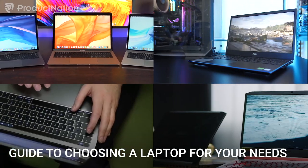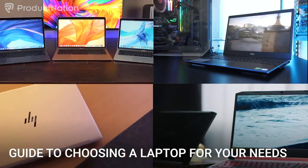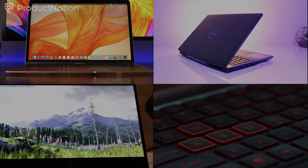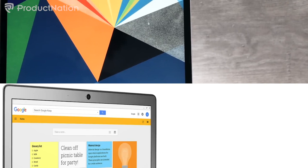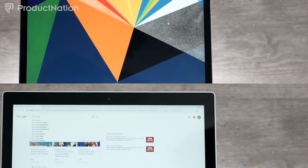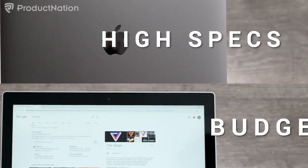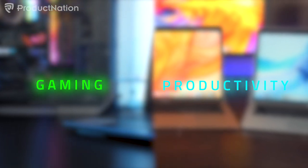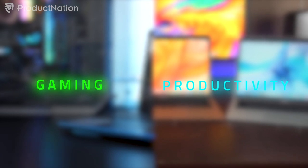Choosing the right laptop can be very stressful for people. We at Product Nation are here to help you choose the best laptop to suit your needs. When looking at laptops, people focus on mainly two things: high specs or budget. However, in this video, we're going to categorize them into two categories: gaming and productivity.